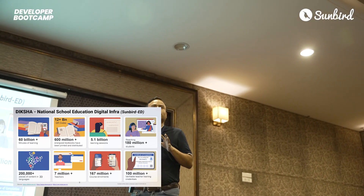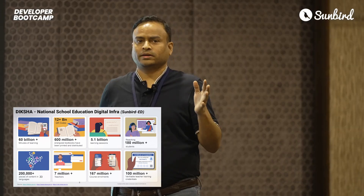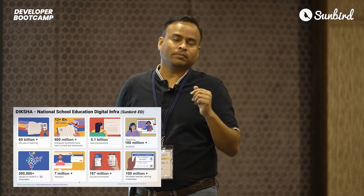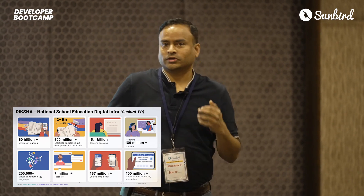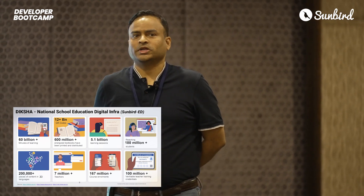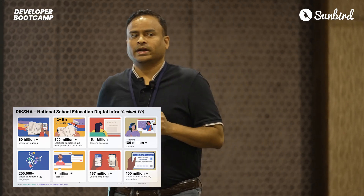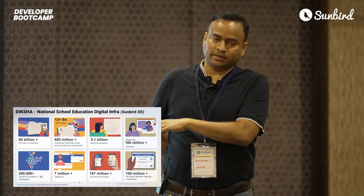There are 7 million-plus teachers who have done some sort of capacity-building programs, either by state or central governments, leading to around 167 million-plus enrollments, and we have issued close to 100 million-plus credentials. Just to give you a perspective: EdX, one of the top global MOOC players, issued close to 1.4 million credentials in 2021, while Diksha powered by Sunbird Ed has issued 100 million-plus. And 200,000-plus pieces of content in 33 different languages — there is no other platform in the face of the universe who has actually done this.